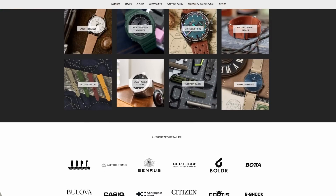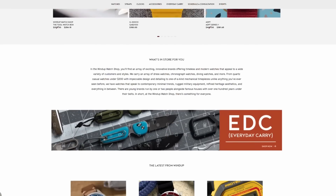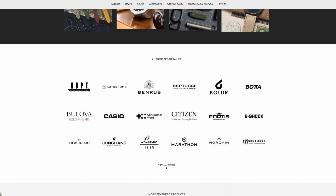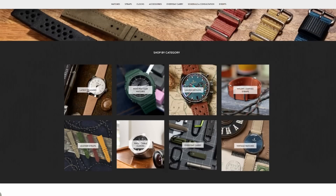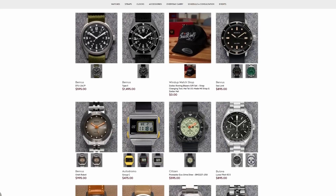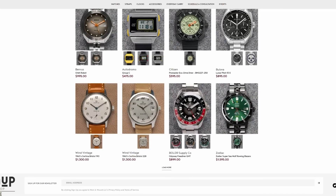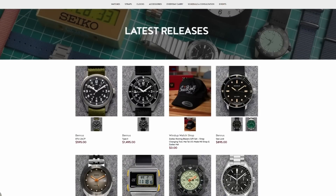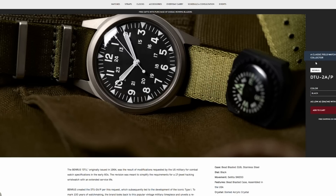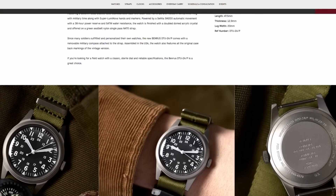This week's sponsor is the Wind-Up Watch Shop, Worn & Wound's retail site, which is full of awesome watches, accessories, everyday carry, and more. Some recent highlights are the new Autodromo Group C digital watches, which will transport you back to the 80s. The Zodiac x Rowing Blazers Super Seawolf, which for a limited time includes a Zodiac hat, a US-made adapt strap in Mai Tai, and a strap-changing tool with purchase. And the recently added Ben Roos watches, which combine vintage charm with military provenance, rugged builds, and great prices. Check those out and more at windupwatchshop.com.